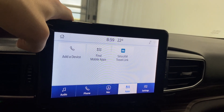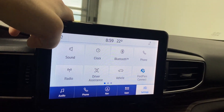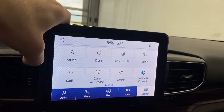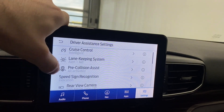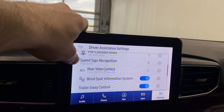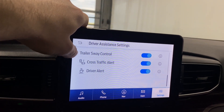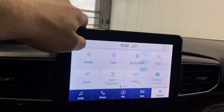In the apps menu you've got added device, mobile apps, and SiriusXM Travel Link. In settings there's sound, clock, Bluetooth, phone, radio, and driver assistance options — including cruise control, lane keeping system, pre-collision assist, speed sign recognition, rear view camera, blind spot information, trailer sway, and cross traffic alert.